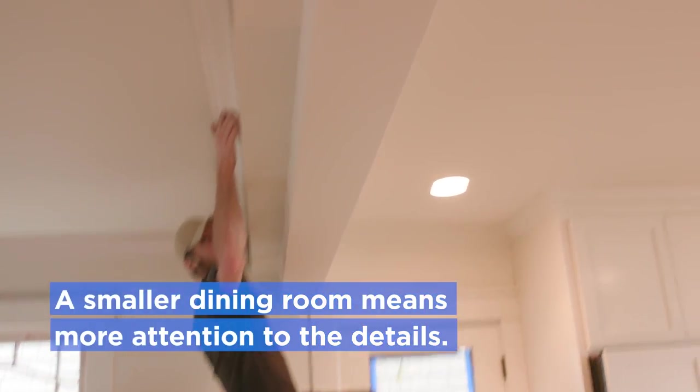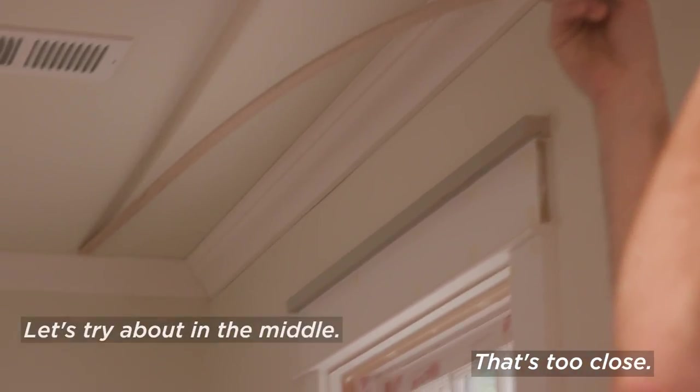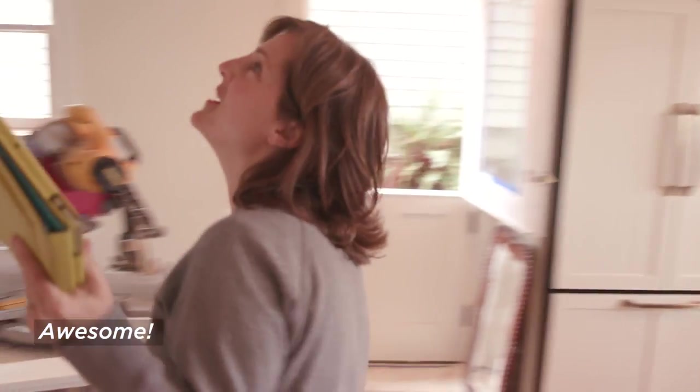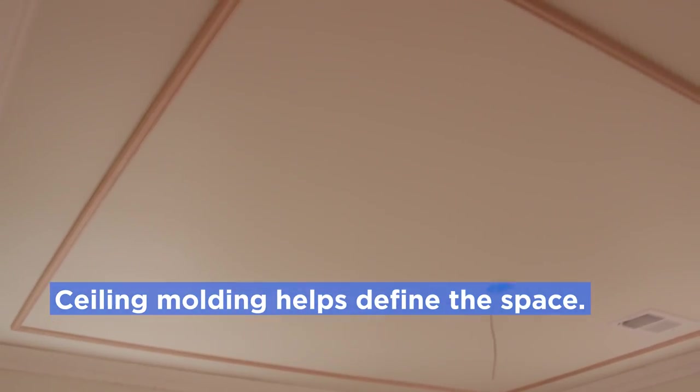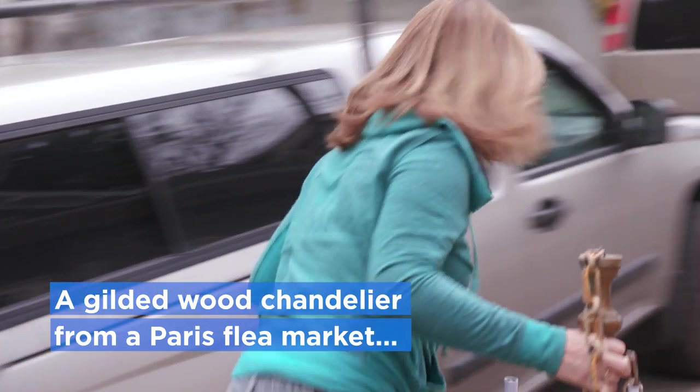This dining room is so small. Let's try it about in the middle — split the difference. It's so pretty. It's such a tiny little thing and it makes such a big difference. Light fixtures — this is the good stuff.